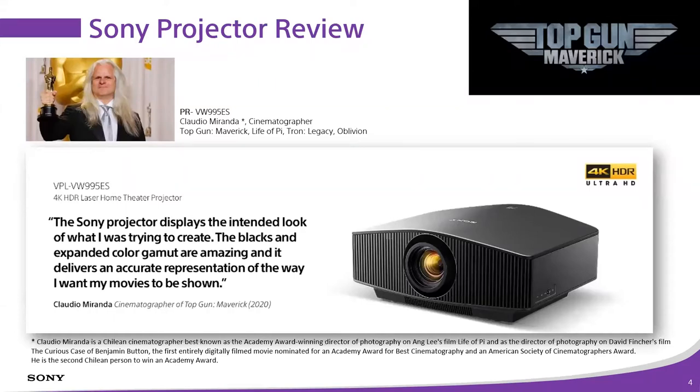Mr. Miranda is a big fan of Sony projectors, specifically our laser projector product line — it delivers on the black level and color gamut he's looking for. Sony did not pay him for that review; it was done through an independent organization within the Hollywood Screen Actors Guild and Directors Guild. They're looking for ways to expand the reach of that theater experience, and Mr. Miranda is a big fan.